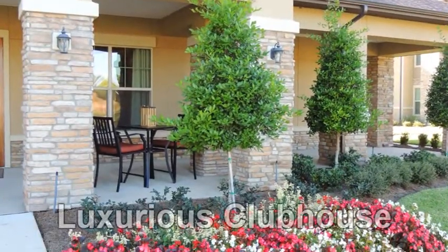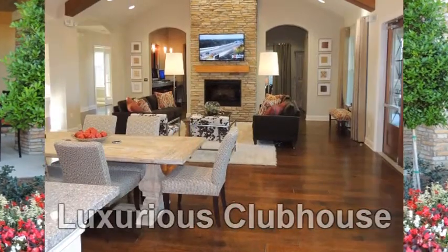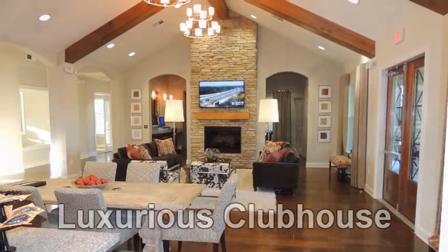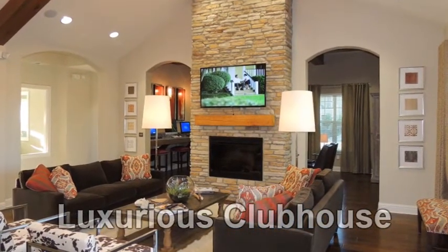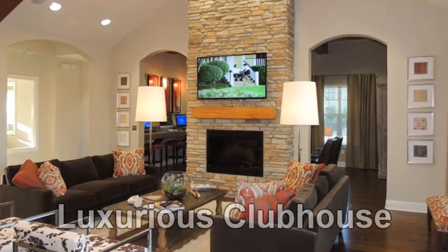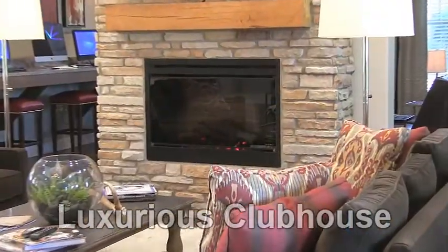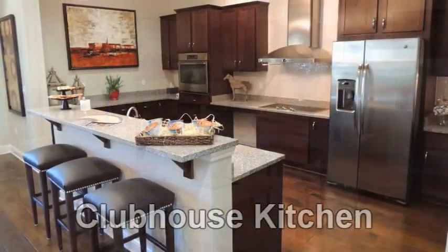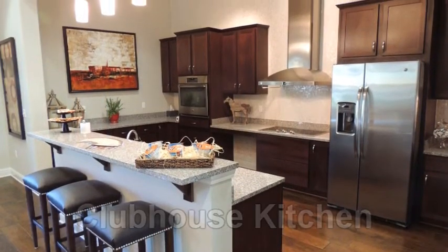Now let's pay a visit to the well-appointed clubhouse. Here we lounge in comfort on plush furnishings in a living room-style setting. This elegant space is highlighted with a large screen TV and even a handsome fireplace. Before continuing our tour, let's sip a beverage in the polished clubhouse kitchen.